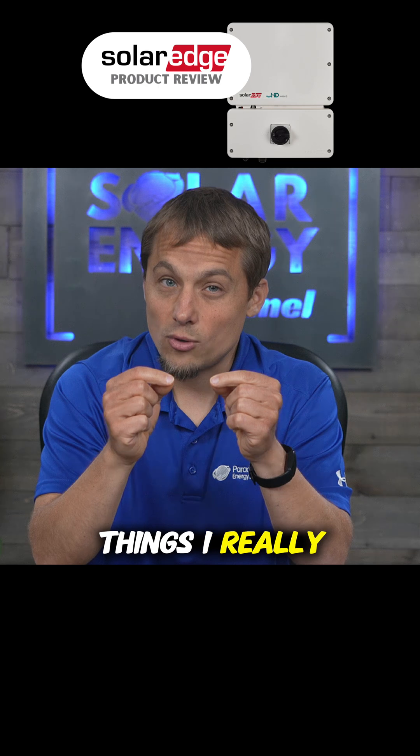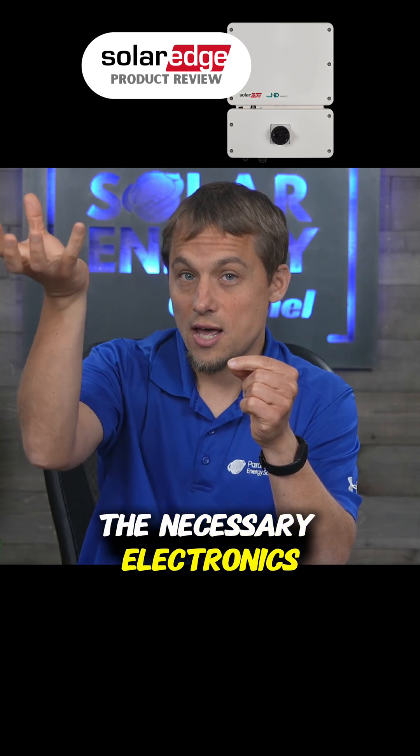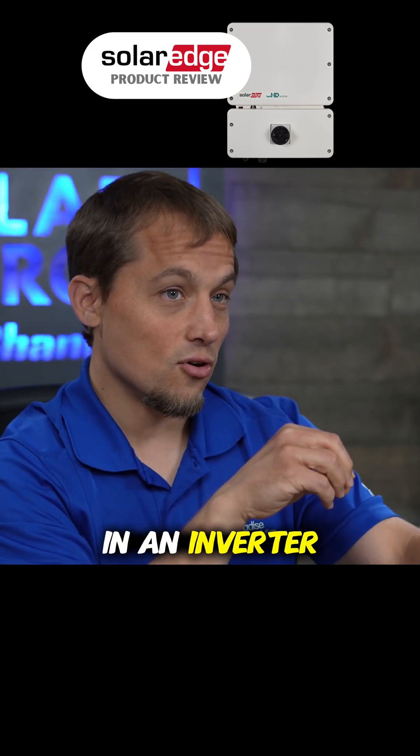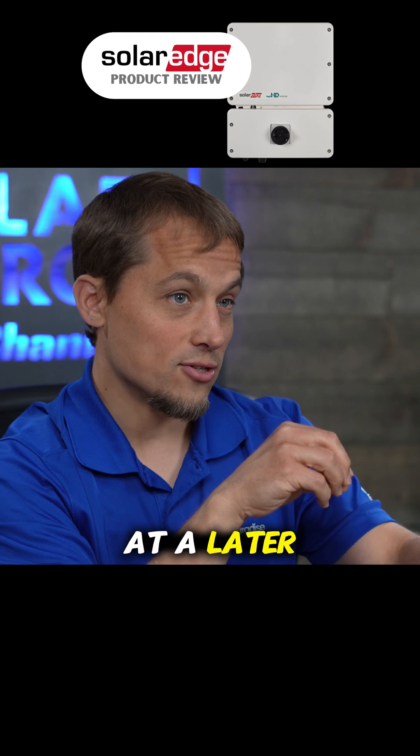One of the things I really like about SolarEdge is they only put the necessary electronics up on the roof under your solar panel, while the rest of it is in an inverter at ground level that can be easily accessed and serviced at a later time if needed.